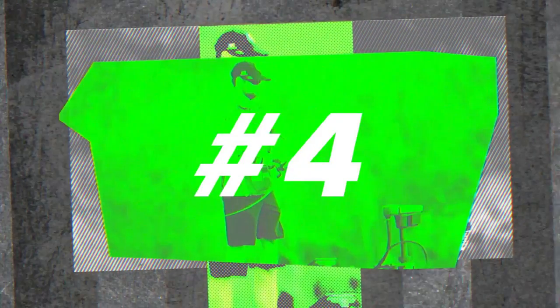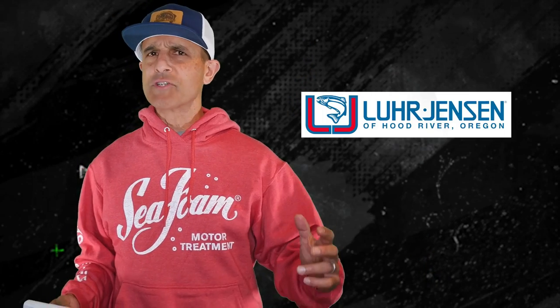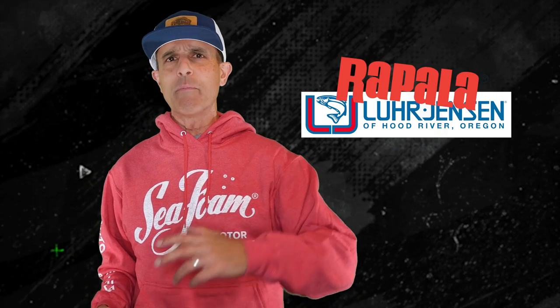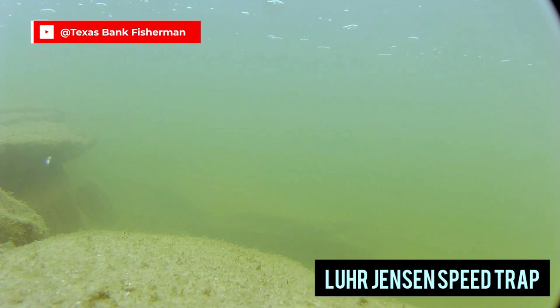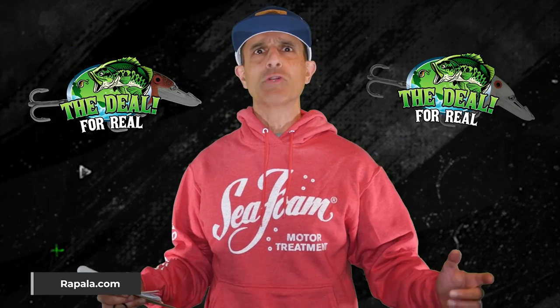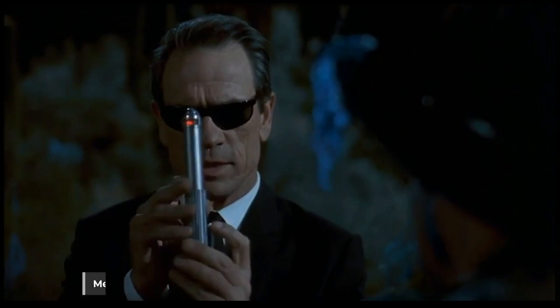Number four: the Lure Jensen Speed Trap. Lure Jensen is a cold water bait company, kind of known for salmon fishing, now owned by Rapala — but that Speed Trap is one of the best bass crankbaits ever made, especially for colder water, river fishing, and smallmouth. Crystal Craw and especially Crystal Texas Shad seem to be the deal. And now that I've told you all this, I'm gonna let Agent K take it from here — I am just a figment of your imagination.